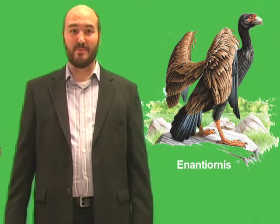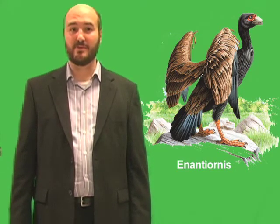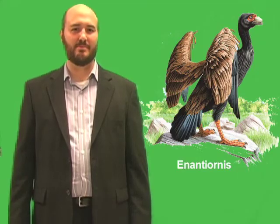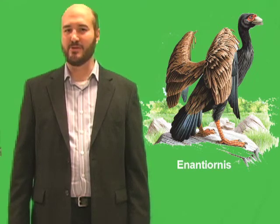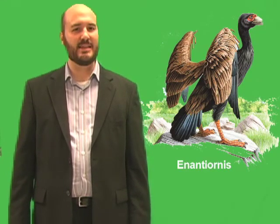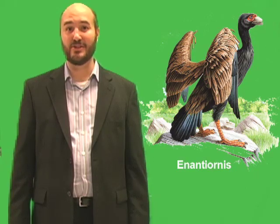Or maybe the improved flying ability of modern birds had something to do with their survival. However they survived, modern birds were great benefactors of the mass extinction. As the world began to recover, modern birds evolved into many new forms, which spread all around the world. Today, more than half of living bird species are perching birds, many of which weigh only a few grams or less than an ounce. Others are mighty birds of prey, such as the large eagles and vultures that are like Enantiornis in some ways. Scientists continue to hunt for fossils of birds from the age of dinosaurs. With each new find, they add to a remarkable story of survival and change.